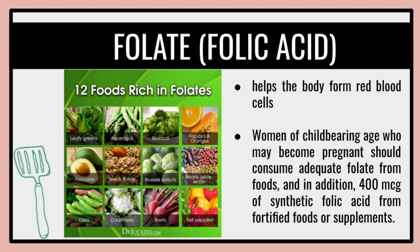Vegetables are a good source of folate or folic acid. This helps reduce the risk of neural tube defects, spina bifida, and anencephaly during fetal development, and helps the body form red blood cells. Women of childbearing age who may become pregnant should consume adequate folate from foods and, in addition, 400 mcg of synthetic folic acid from fortified foods or supplements.